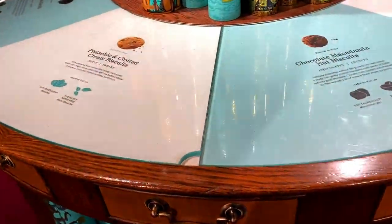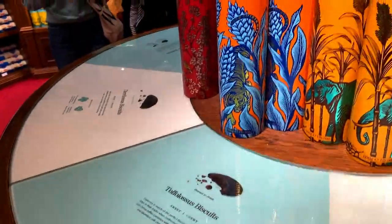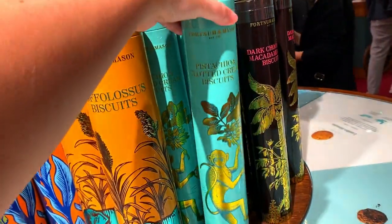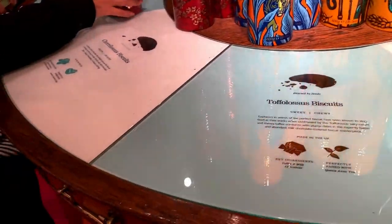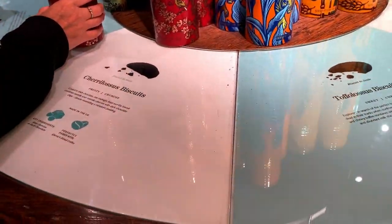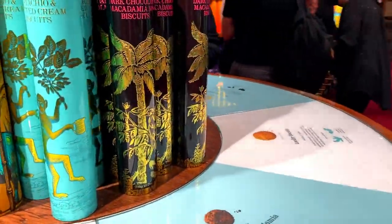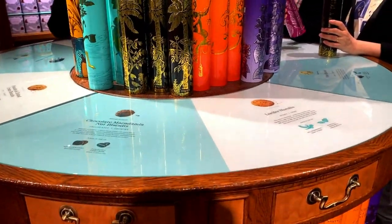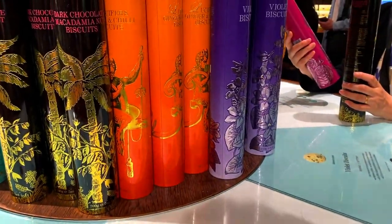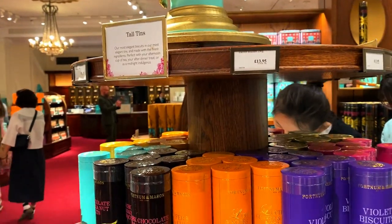These are some of the biscuit selections. This is my favorite — the pistachio and potted cream biscuits, which are again in the gorgeous turquoise tube. I'll probably get a few of those. As you look around you can see all the different types of biscuits: cherry, toffee, pistachio, chocolate macadamia, and violet biscuits. These tall tins are thirteen pounds ninety-five.